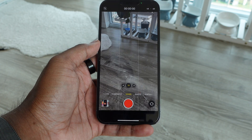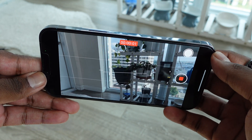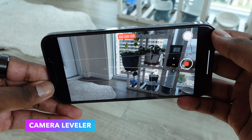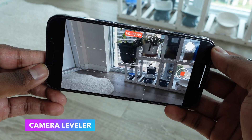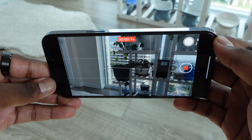Next we have a small update to the camera application. If you go into the camera and start taking a video in horizontal mode, you'll see a leveler pop up so you can check whether your video is level or not. This is great for people who use their phones for a lot of video shooting and want to make sure the phone is perfectly level — now you have this feature in iOS 17.